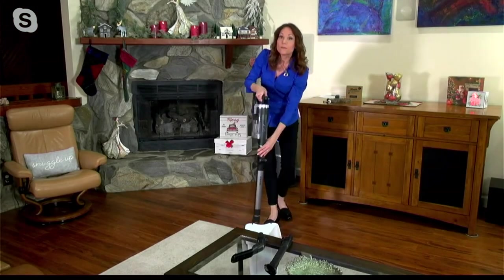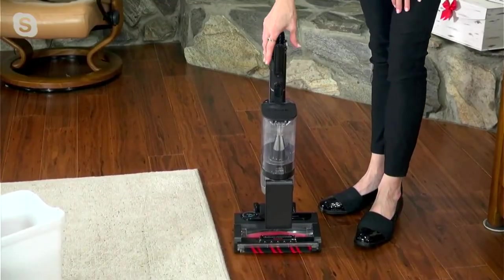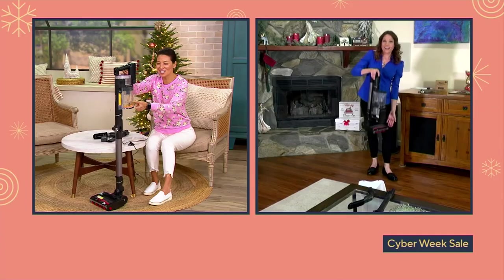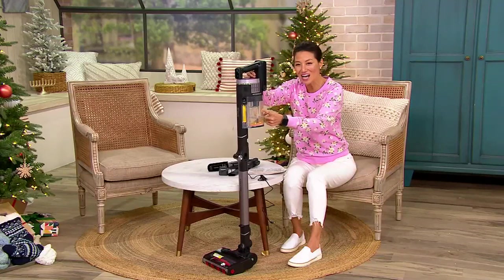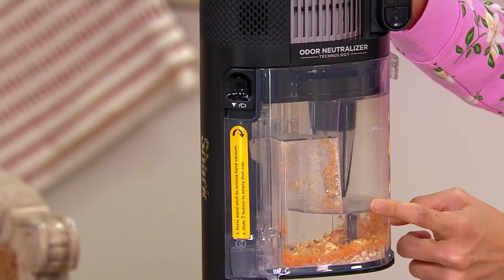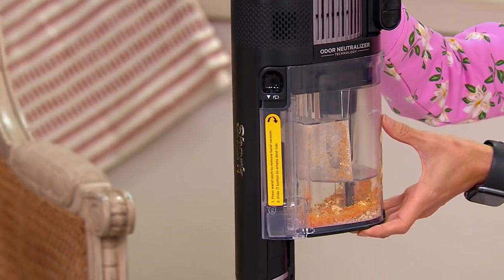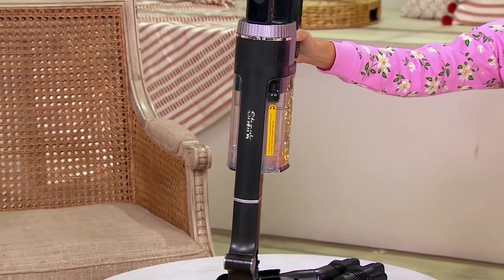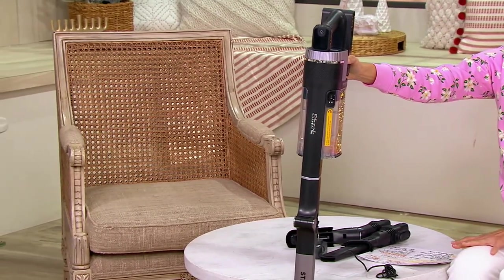Once empty, the dust cup slides right back onto the base. To store, just flip it down and you're good to go. Seeing all the debris collected is satisfying. This is the Shark cordless Stratos stick vacuum with CleanSense IQ and DuoClean Power Fins technology — the best hair pickup of any Shark cordless vacuum, complete with odor neutralizer and the MultiFlex contortionist design.